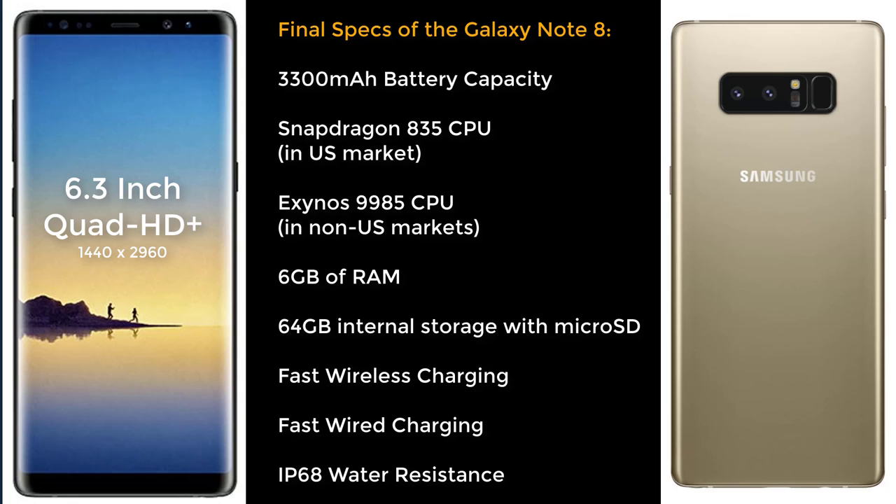The processor is going to be the Snapdragon 835 or the Exynos 8890. We're going to have 6GB of RAM, which is 2GB more than the S8, and 64GB of internal storage along with a microSD expansion slot.